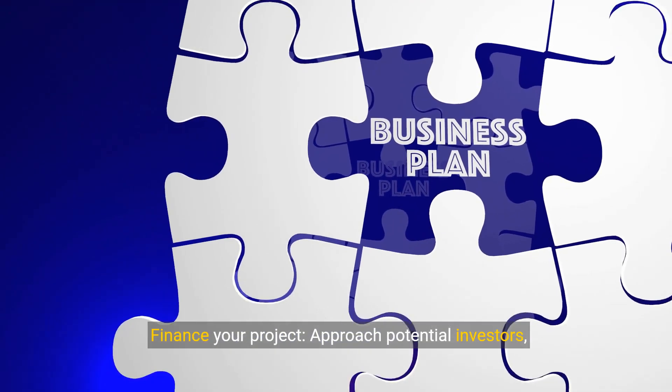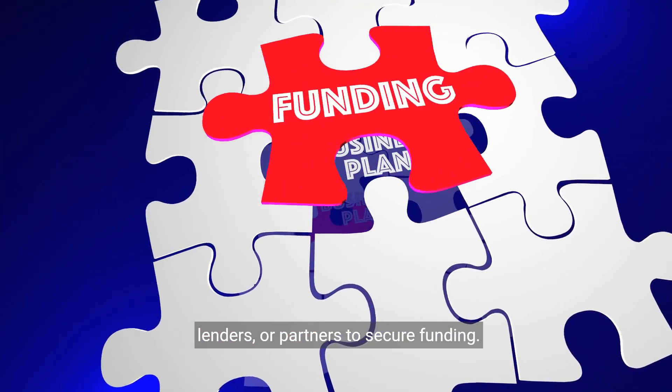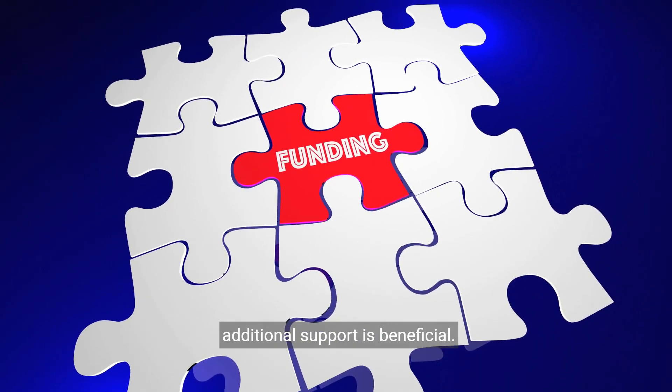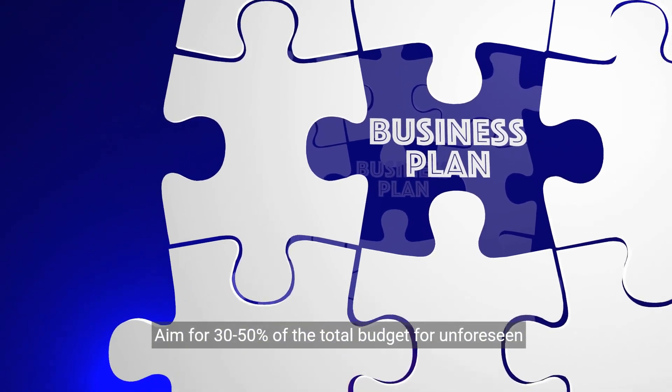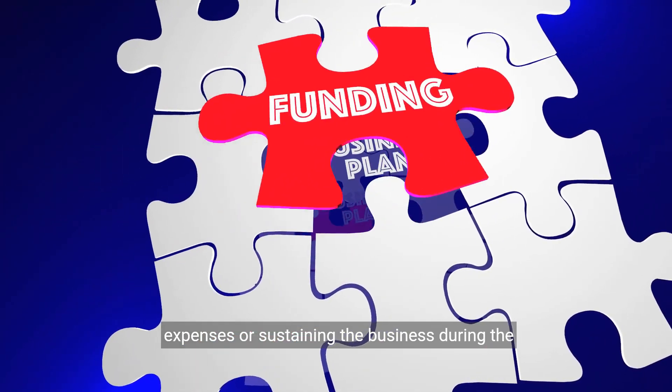Finance your project. Approach potential investors, lenders, or partners to secure funding. Even if you have the required capital, having additional support is beneficial. Aim for 30–50% of the total budget set aside for unforeseen expenses or sustaining the business during the initial phase.